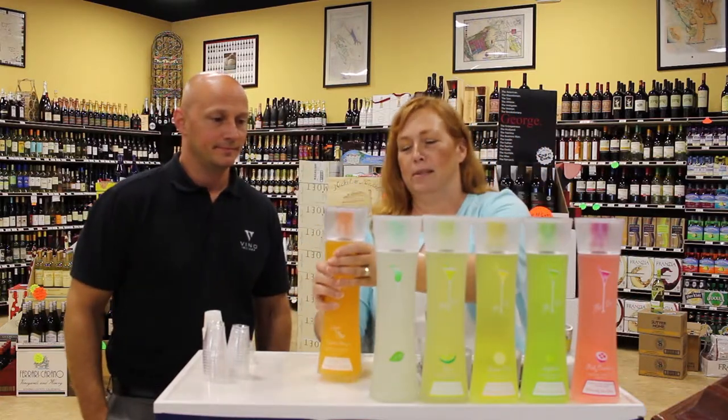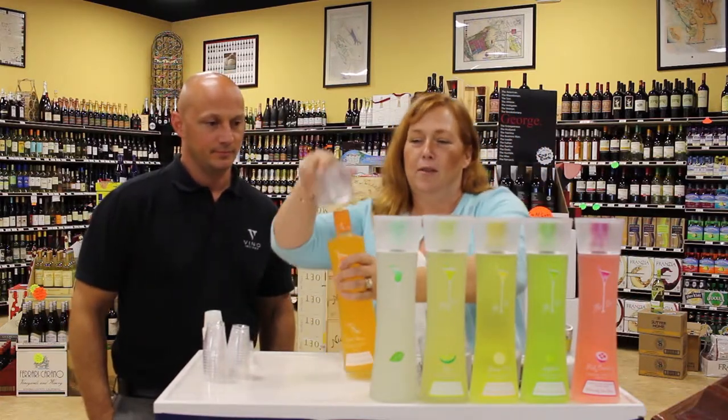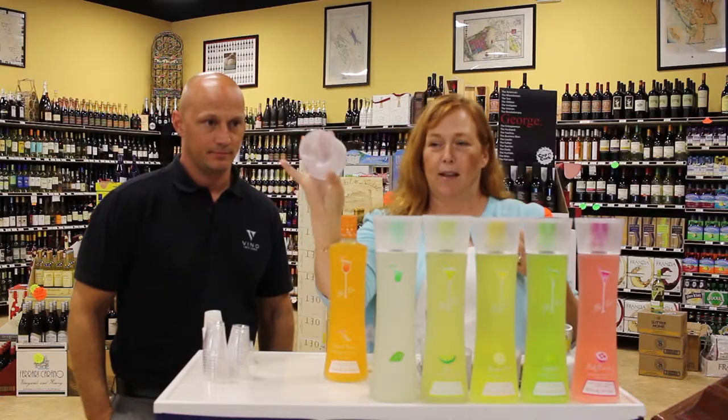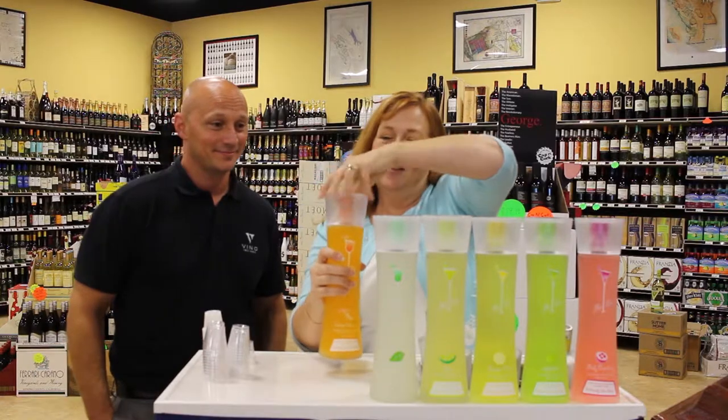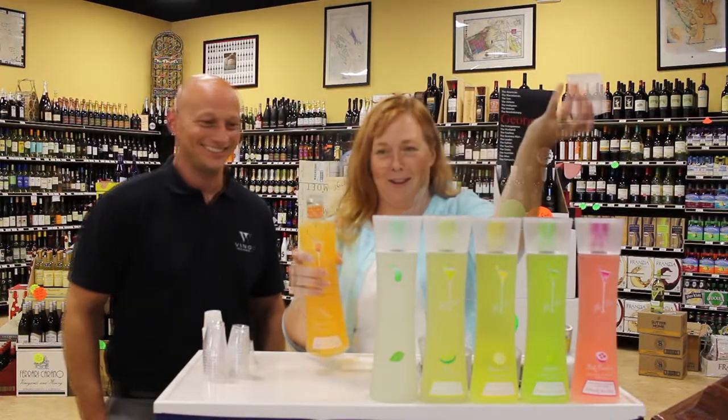The bottle was designed twofold. You can take the cap off and use it as a cup, or you can pop it on really hard and use it as a bottle opener.